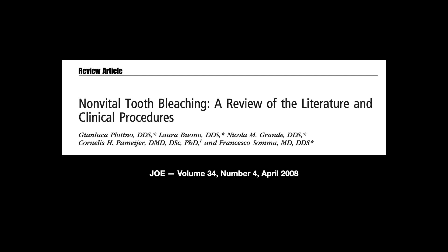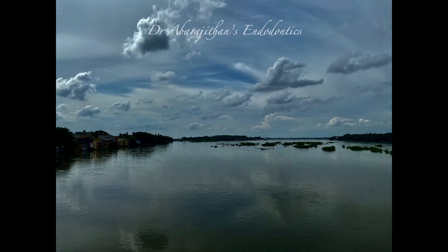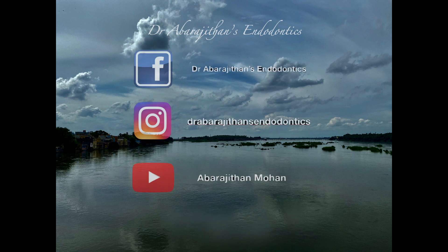For more reading and details, you can refer to this article — it is a fantastic review article that covers every aspect of bleaching in depth. I can share this article with you; contact me by email or any other way. Thanks for watching the second tale of Endo Tales from Life. Get in touch with me through any of the listed ways and keep listening to our stories about endo. We will be coming up with more Endo Tales from Life soon. Thank you.